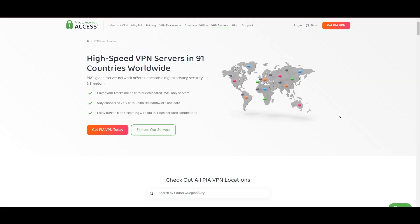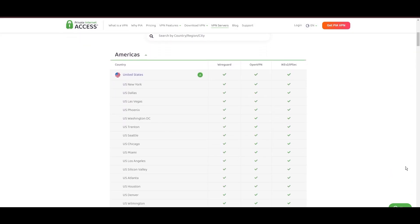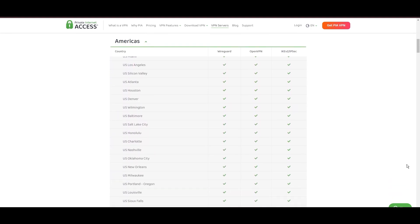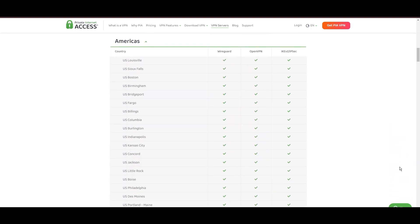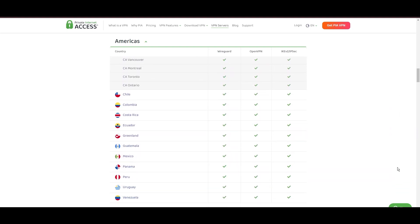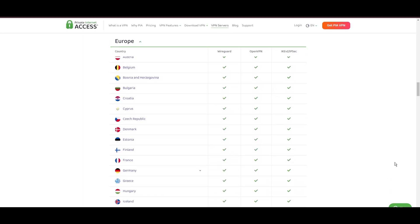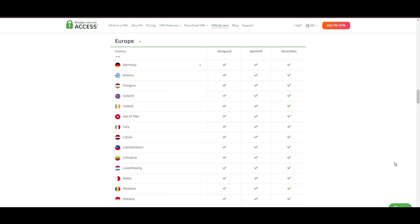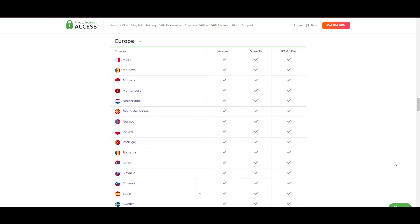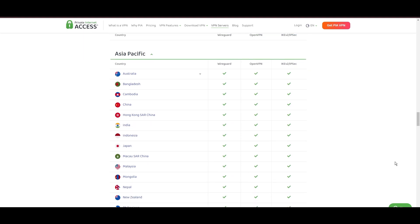Stepping into the spotlight with a formidable network, Private Internet Access, PIA, shines for its unparalleled range of over 35,000 servers globally. This massive server network not only surpasses giants like NordVPN and Surfshark but also solidifies PIA's position as the preferred choice for those valuing server diversity and accessibility on Skype. At the core of PIA's appeal is its commitment to swift and seamless connectivity, crucial for streaming, browsing, and secure access to various online platforms, including Skype.